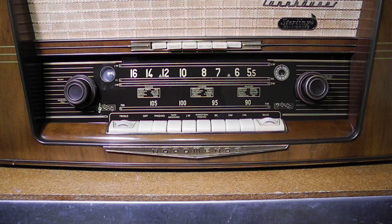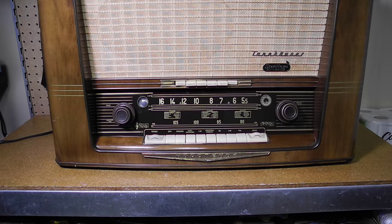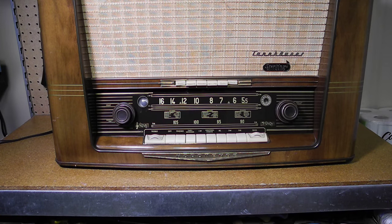The tube lineup, using European tube numbers, is: ECC85, ECH81, 2×EF89, EM35, EABC80, ECC82, and 2×EL84. This is the US model. Compared to the European model, the only visual difference is that the front and rear controls and connectors are labeled in English, and the line cord is a North American type.